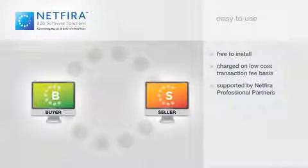NetFyra is free to install for both buyers and sellers. Select from a low-cost transaction-based pricing plan or a customized monthly contract model.